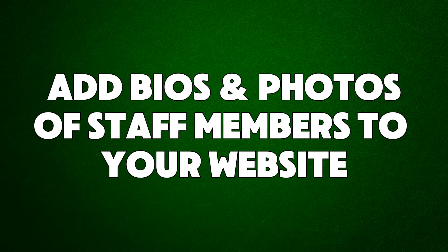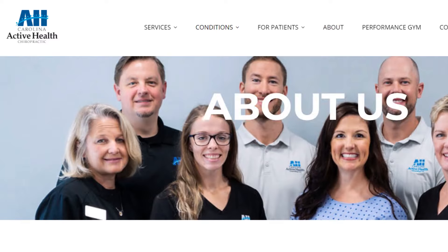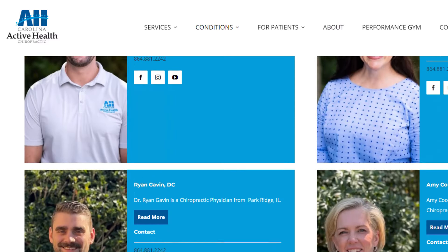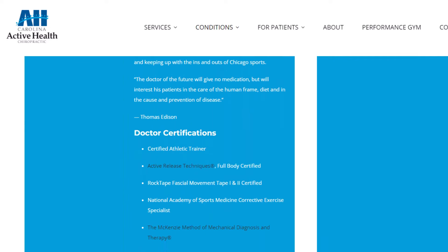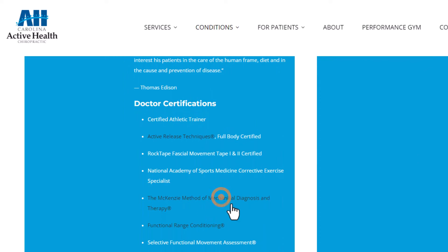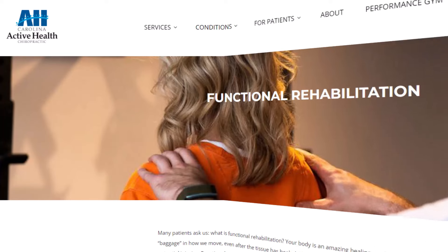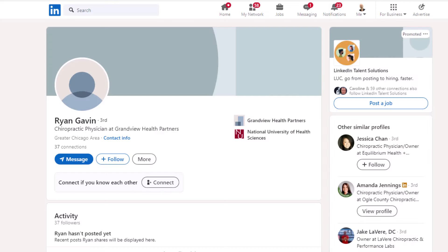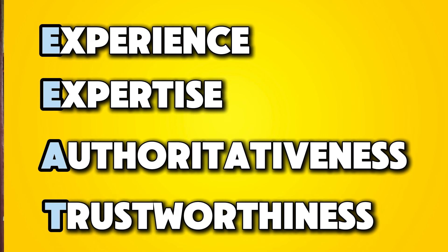Hack number nineteen: add bios and photos of staff members to your website. Adding photos and short bios of your staff will not only make your content more visually compelling and engaging for visitors, but also provide an opportunity to boost your search engine rankings. You can optimize photos for SEO and add internal links in each bio pointing to your service pages. Additionally, linking staff bios to their LinkedIn profiles shows Google that your business is credible, adding trust — this aligns with Google's E-E-A-T signals: experience, expertise, authoritativeness, and trustworthiness.